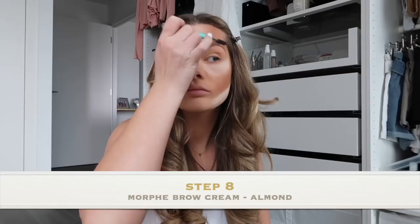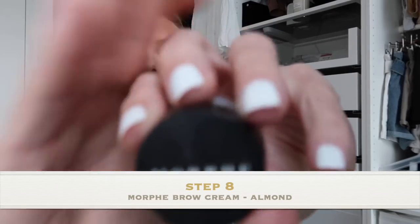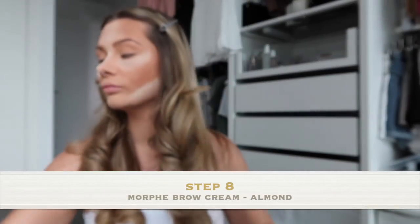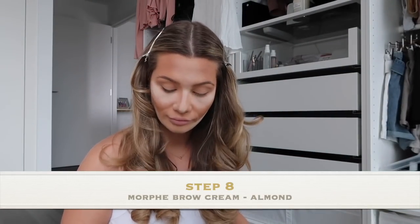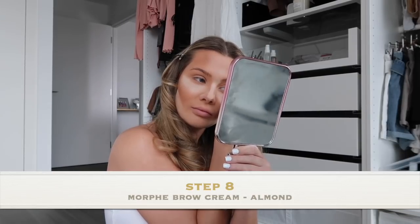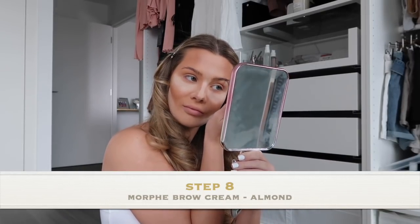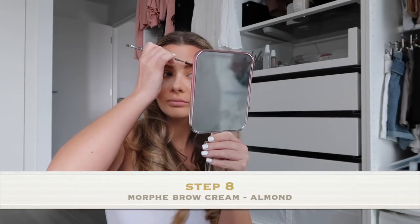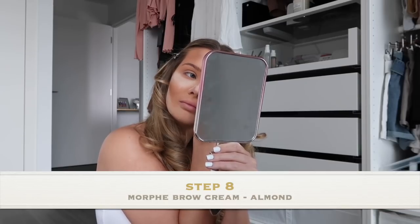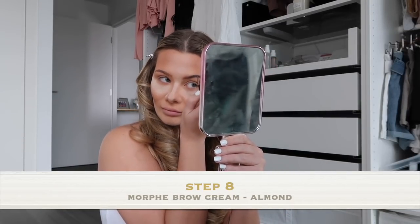Now onto the eyebrows. I like to brush out any excess powder that might be laying in there — you don't want your eyebrows to look cakey. I'm going to be using the Morph Brow Cream in shade Almond with a Morph eyebrow brush. I do normally use the Rommel eyebrow pencil, so this is me being a little bit of an amateur with the brow cream. I always get really scared using it. One of my top tips is less is more — you'd rather use less and build it up than add too much and ruin your whole face.